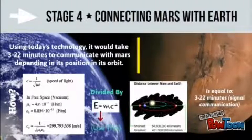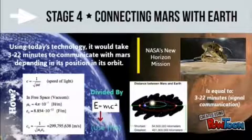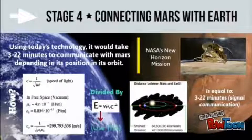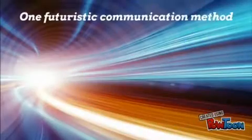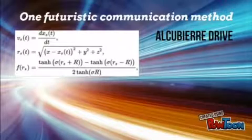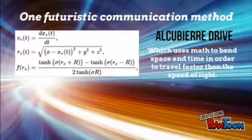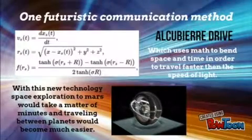The current fastest unmanned spacecraft, from NASA's New Horizons mission, took 39 days to reach Mars, so in the future maths will also be used to create faster rockets. One futuristic communication method is warp drive, which uses maths to bend space and time in order to travel faster than the speed of light. With this new technology, space exploration to Mars will take a matter of minutes, and communication will prove to be much easier.